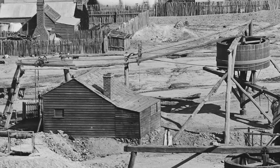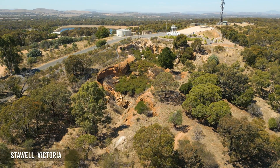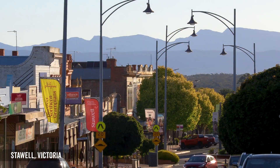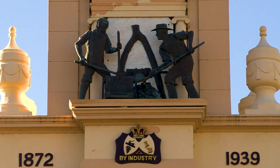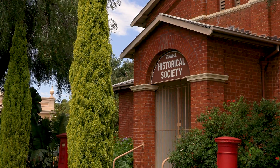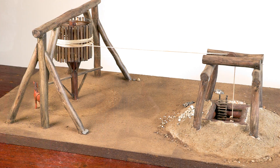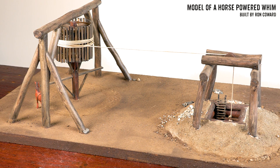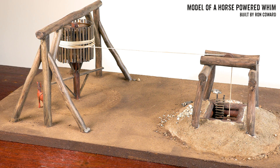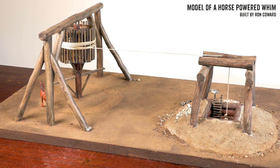Let's go take a close look at this brilliant machine, and for this there are a few very interesting places I've got to show you. I'm here at the Stahl Historical Society and Museum where there's a brilliant model of a horse-powered WIM on display. Although these machines had already been in use in the South Australian copper mines from the 1840s, they weren't introduced to the goldfields here until a couple of years into the gold rush when the shallow diggings were getting seriously deep.